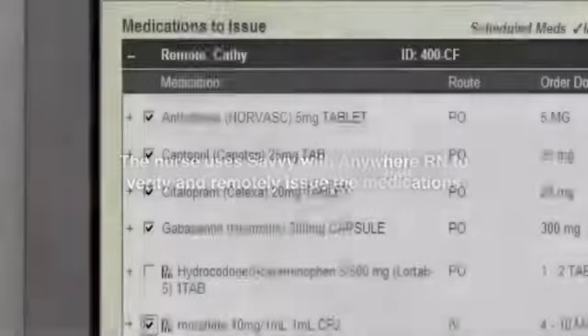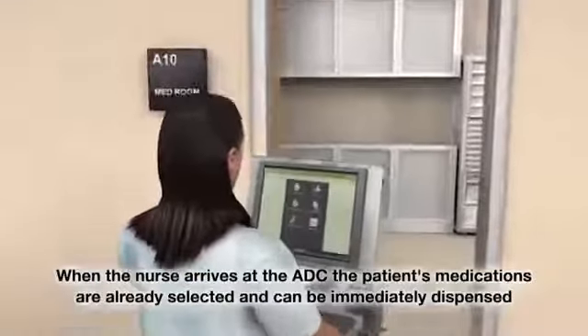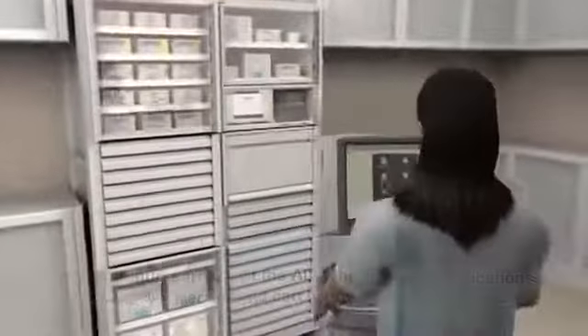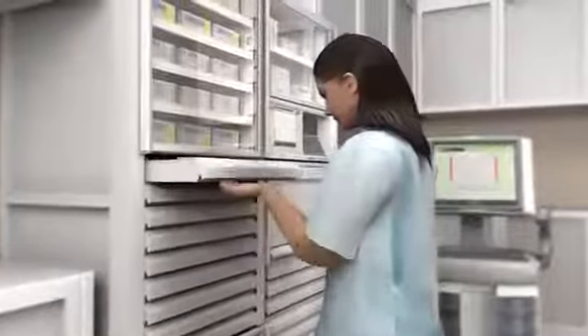The OmniCell Anywhere RN software application allows nurses to remotely request patient medications away from the crowded cabinet. When the nurse arrives at the cabinet, the patient's medications are already selected and can be immediately dispensed, reducing the time each nurse spends at the dispensing cabinet. OmniCell's unique guiding lights feature directs the nurse to the assigned drawer.